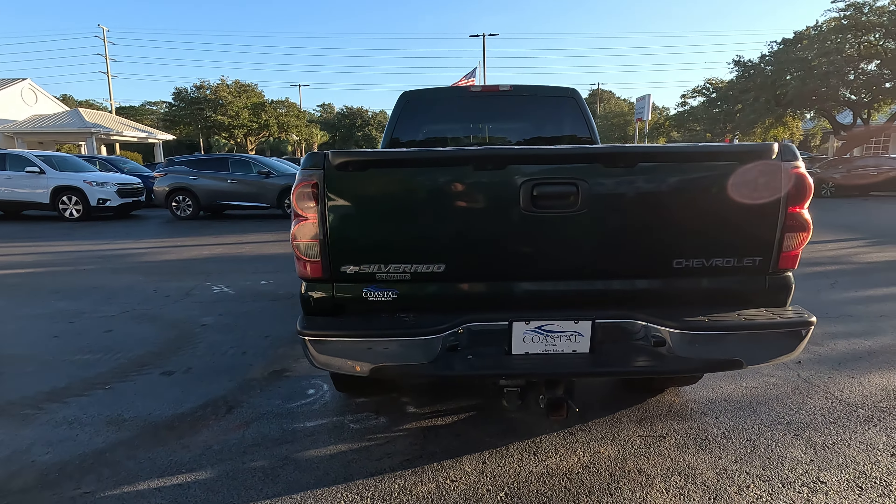This is the 300 horsepower Vortec V8 engine. It does have the factory heavy duty towing package, so you've got your wiring hookup for your hitch and it also has the locking rear differential as well.